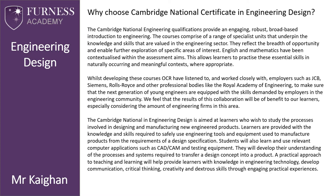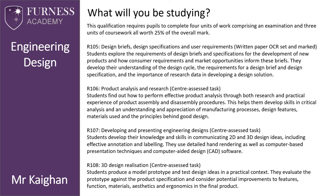They will need to develop their understanding of the processes and systems required to transfer the design concept into a product. A practical approach to teaching and learning will help provide learners with knowledge in engineering and technology, developing communication, critical thinking, creativity, and dexterous skills through engaging practical experiences.